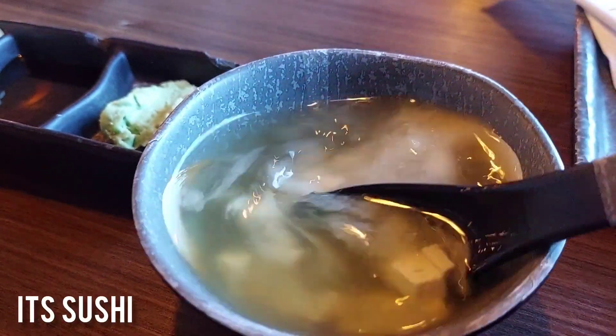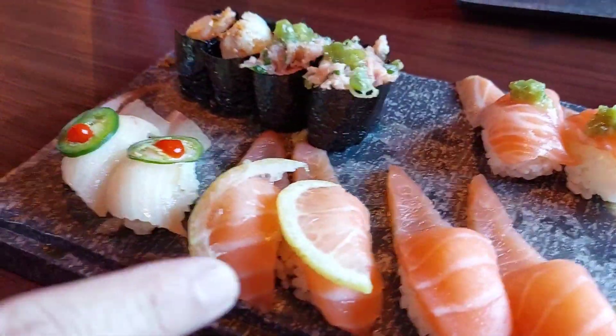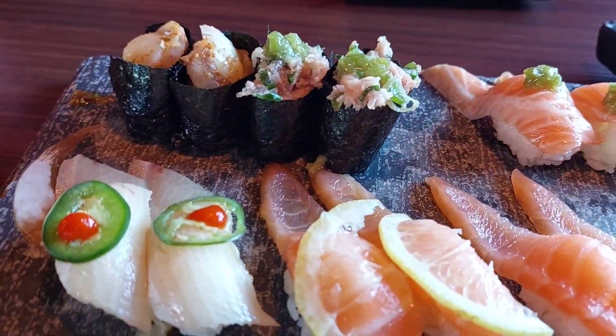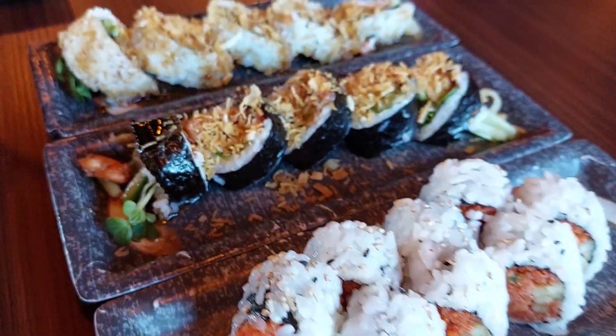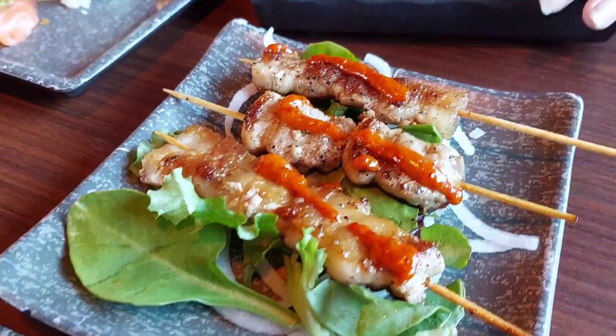The next day for lunch we went to an all-you-can-eat sushi place. You have to go before it opens because a lot of people already start lining up. All the sushi here tasted so good — everything was so fresh. When you bit into the fish it would just melt in your mouth.